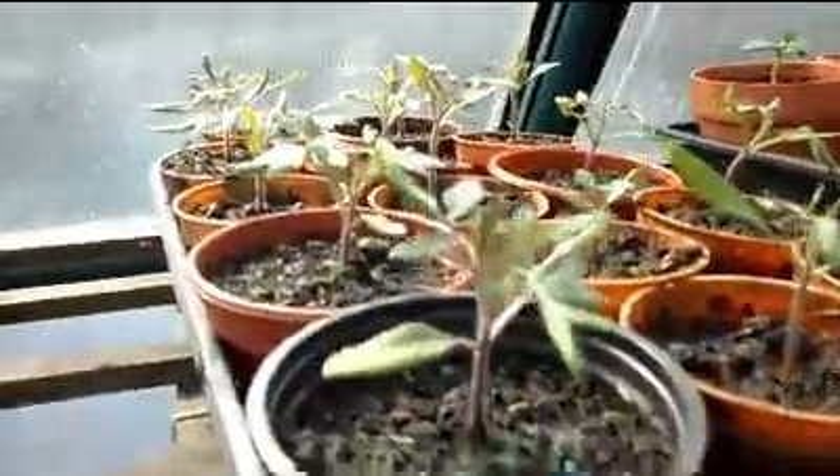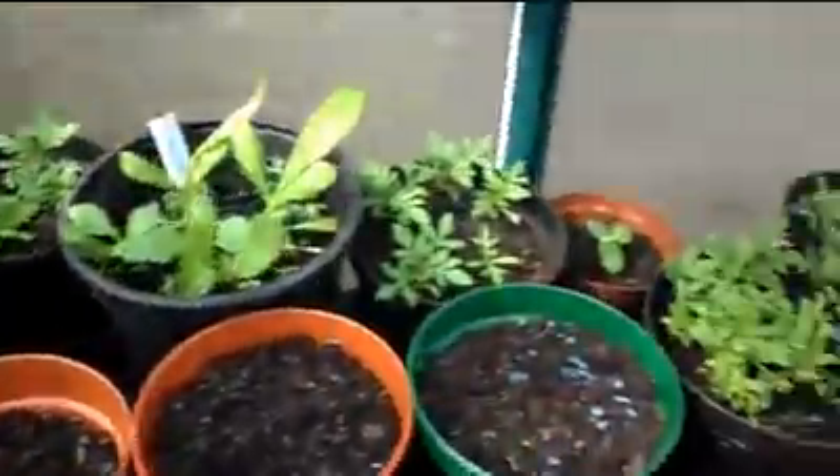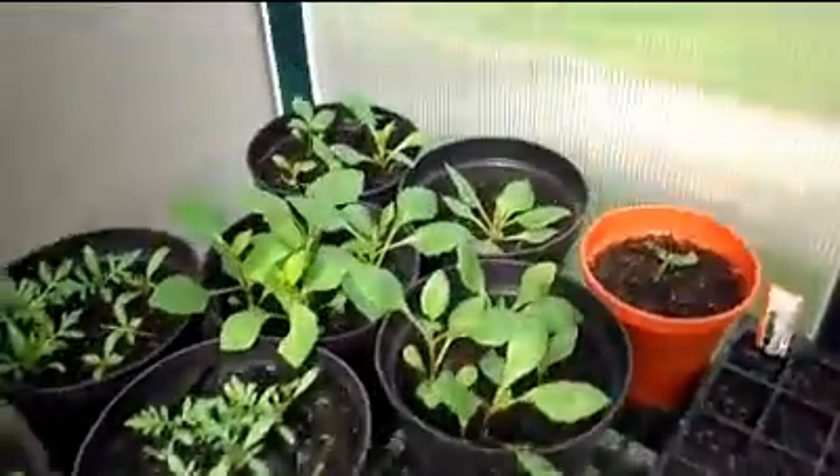Off to the greenhouse now. Tomato plants, cucumbers, these are all various flowers — they're all coming on now. It's April.